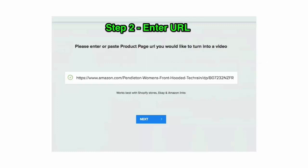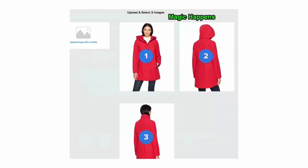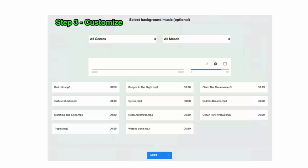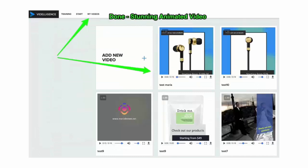Step one: copy and paste your product URL. Step two: enter it into our software — then the magic happens. Our software grabs all the relevant images, call to actions, pricing, and everything else from your product URL, and you can even customize these settings. Step three: customize even more — add any music you like from our library, add your call to action text, anything you wish. And just like that, you have a stunning professional animated video ready to use.